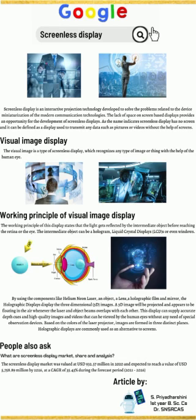By using components like helium-neon laser, object lens, a holographic film, and mirror, holographic displays project three-dimensional 3D images. A 3D image will be projected and appears to be floating in the air whenever the laser and object beams overlap with each other.